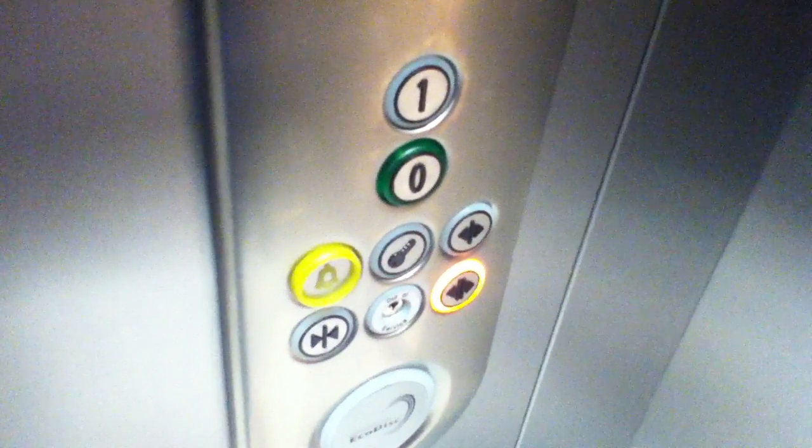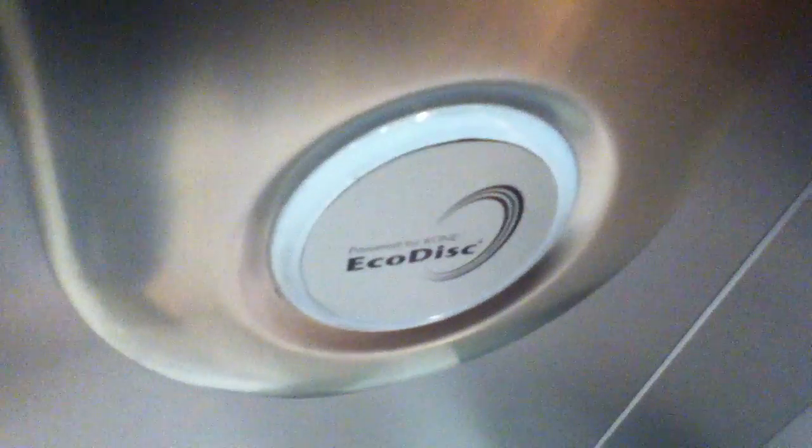We've got a classic level. Let's hold the door to get a cab view. It's a pretty basic Kone EcoDisc. Looking about here to see how it got the floor indicator in the cab. And there is the 1000 kilograms, 13 persons, installed in 2011. These are the Kone EcoDisc fixtures — you can see the Kone EcoDisc logo.